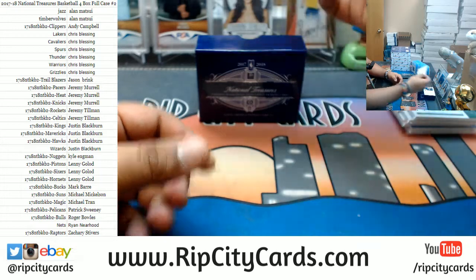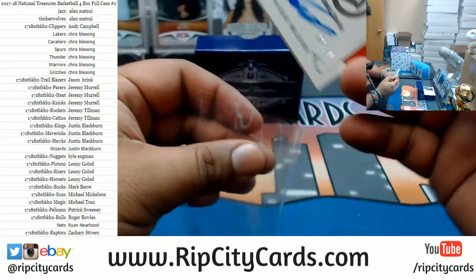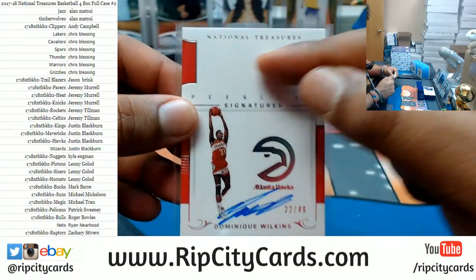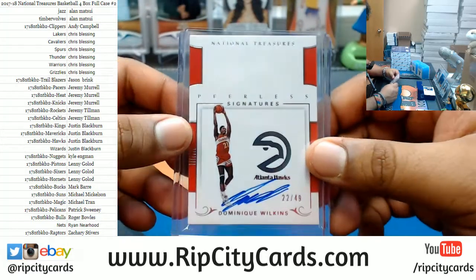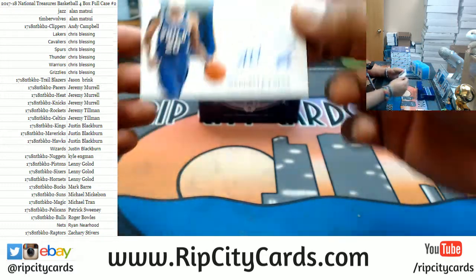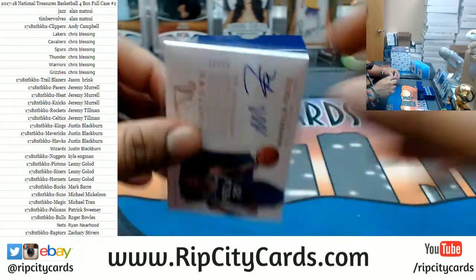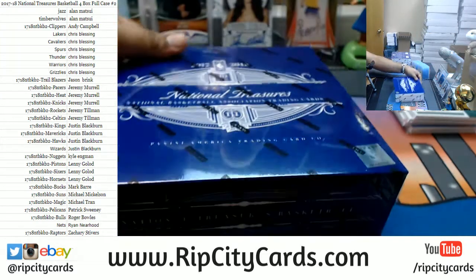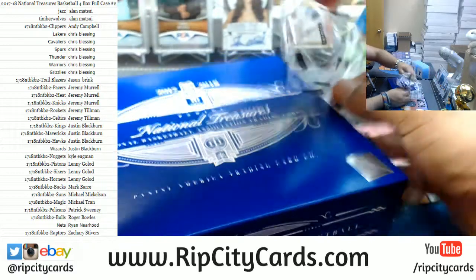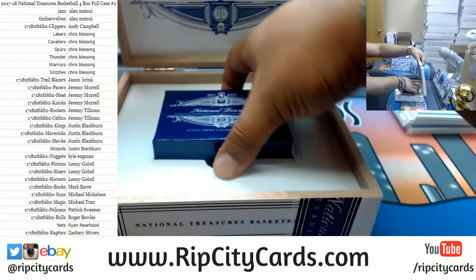For the Hawks to 49, Dominique Wilkins. Someone should have told this dude — you gotta sign up here, Dominique. Kind of a funky signature right there. Dominique, you gotta sign in the space provided, man. Apparently that's how he signs — he signed a bunch of cards like this apparently. There you go, Hawks with a hit. And for the Sixers, nice hometown hero to 25, Markelle Fultz. Decent little start here, still got three boxes to go through. Gotta love that sound.